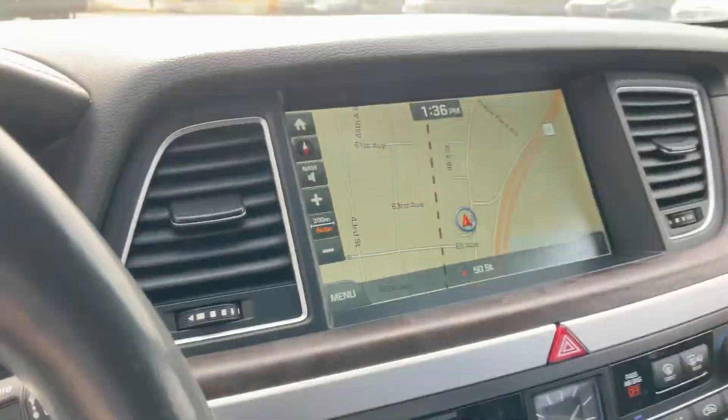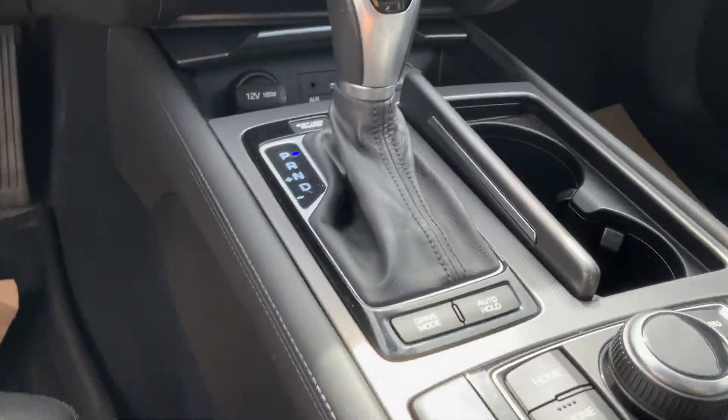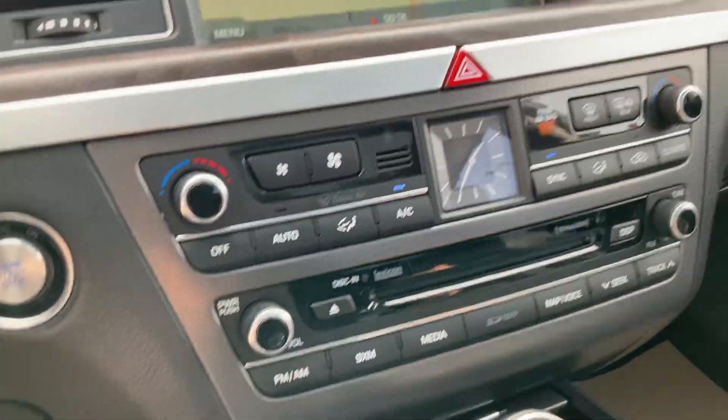You have paddle shifters, your own navigation, heated and ventilated seats, heated steering wheel, and automatic climate control. This clock is so fancy.